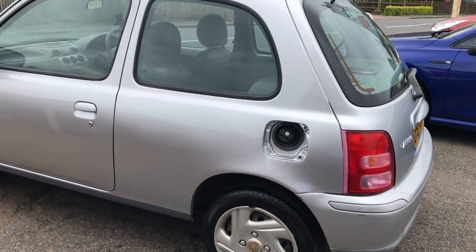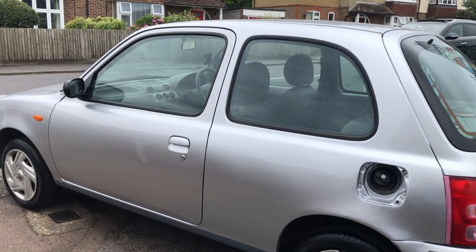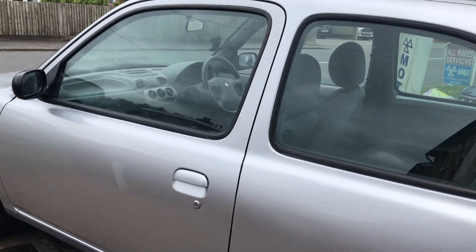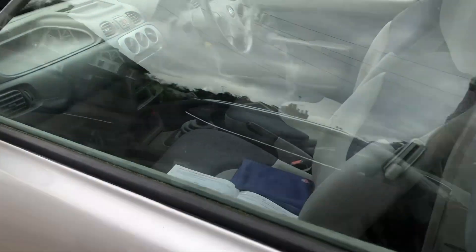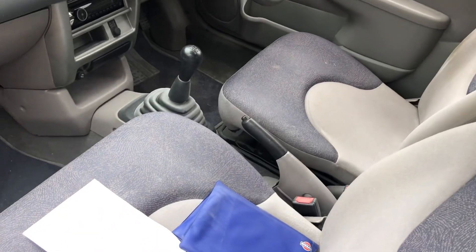It's missing its fuel flap but we'll get that resolved — that's not a problem. We'll also take you around through the passenger door.